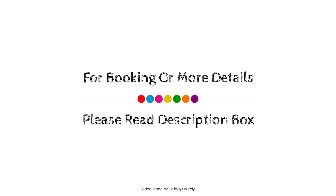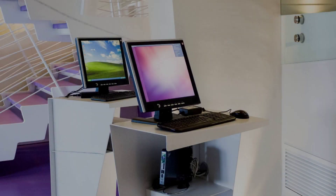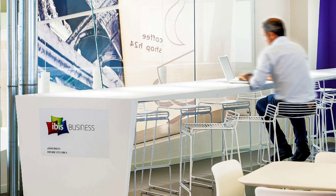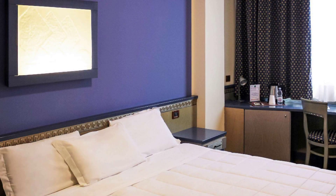If you have stayed in this hotel, please share your experience in the comment box. For booking or to get more details about this hotel, please check the description.